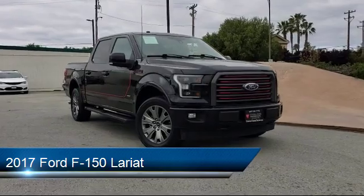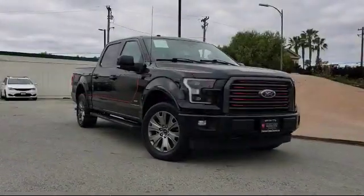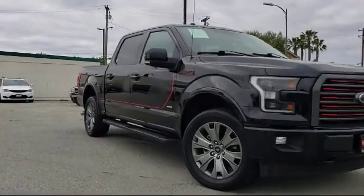It comes equipped with privacy glass, cruise control, rear defroster, and has less than 75,000 miles on the odometer.